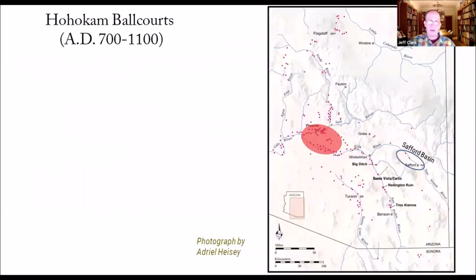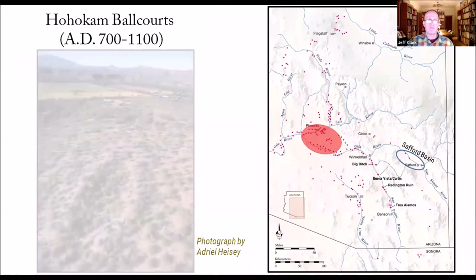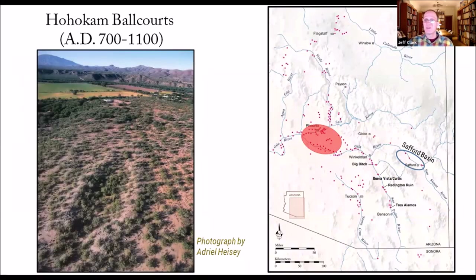There are some CRM and contract projects that have excavated a few pit houses in the Safford Basin, but actually very little work has been done for the 700 to 1100 AD time period where people are largely living in pit houses. However, we do have ball court information. Ball courts are long associated with the Hohokam, largely developed in the Phoenix Basin region and then spread outward eastward.